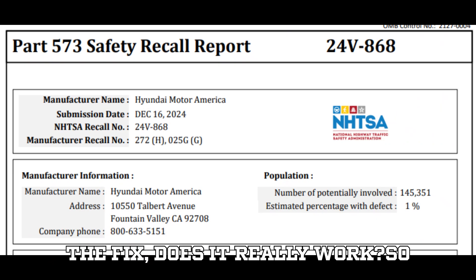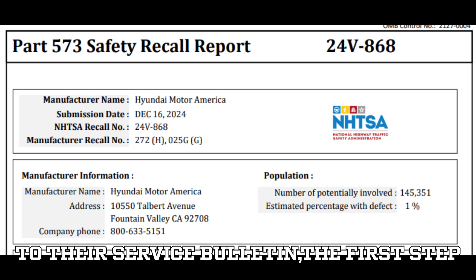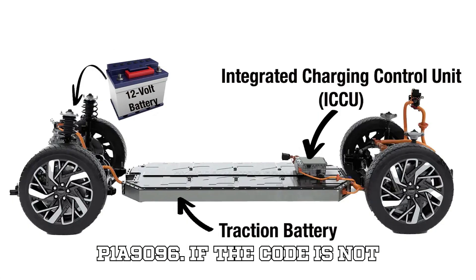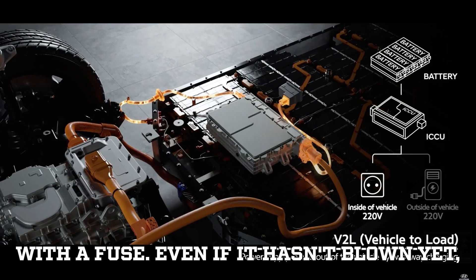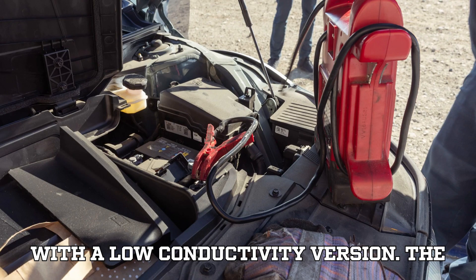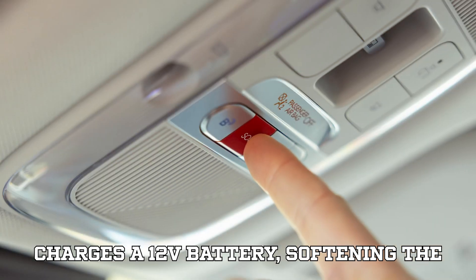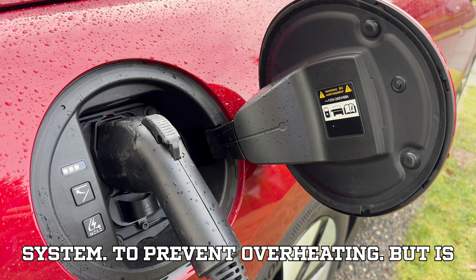The fix — does it really work? According to Hyundai's service bulletin, the first step is to scan the vehicle for diagnostic trouble code (DTC) P1A-9096. If the code is not present, the ICCU gets a software update and you're sent on your way. If the code is present, the ICCU is replaced along with the fuse — even if it hasn't blown yet — and the coolant is also flushed and replaced with a low-conductivity version. The software update tweaks how the ICCU charges the 12V battery, softening the voltage spikes and adjusting the cooling system to prevent overheating. But is that enough?